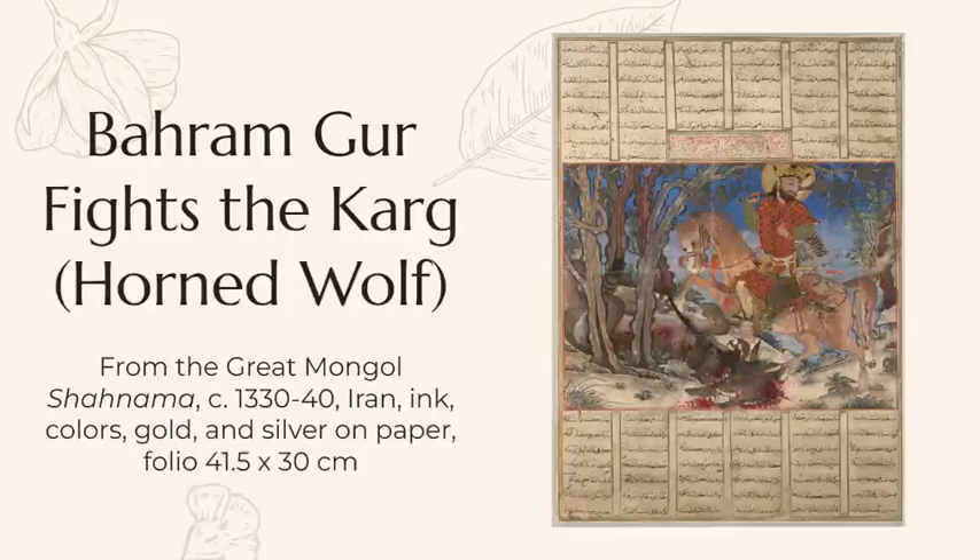My artifact is Bahramgur Fights the Karg. The Karg is a horned wolf. This artifact is from the Great Mongol Shah Nama. It was made in 1330 to 1340 in Iran. It's made of ink, colors, gold, and silver on paper. It's a folio and it's 41.5 by 30 centimeters.